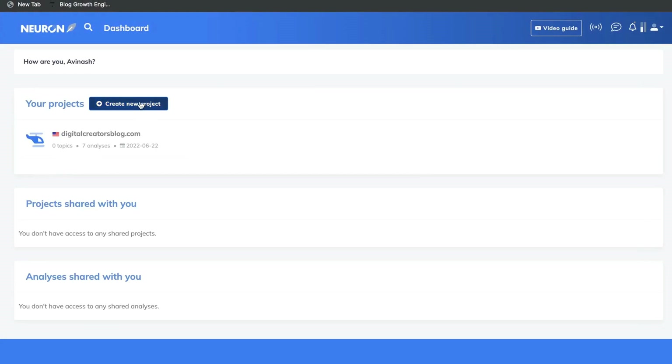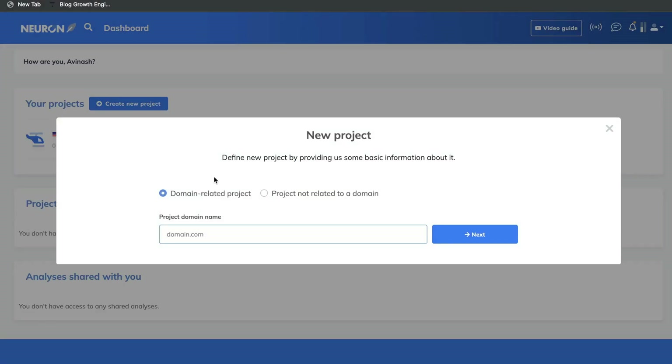Once you have a plan for Nuon Writer, the first thing you want to do is create a new project. You want to go ahead and connect your domain to the project. This way, Nuon Writer will give you recommendations based on your specific domain and allow you to know exactly what you need to do to rank for a blog post or a specific keyword for that domain. You can get started by putting your domain in, or you can start a project without connecting your domain.